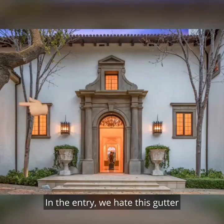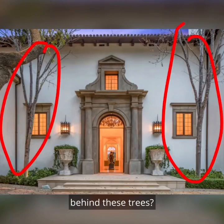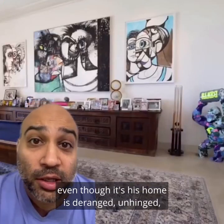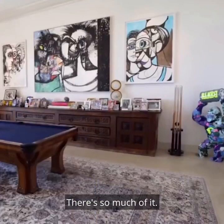In the entry, we hate this gutter and this gutter. Did you really think you'd be able to hide them behind these trees? The homies are way too smart for that. The amount of Stallone memorabilia in this home — even though it's his home — is deranged, unhinged, and honestly, it broke my brain. There's so much of it.